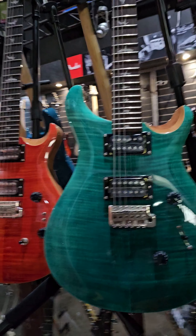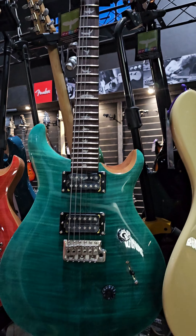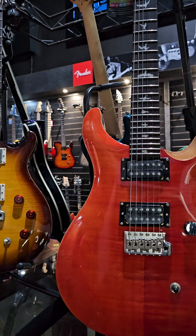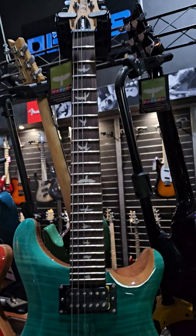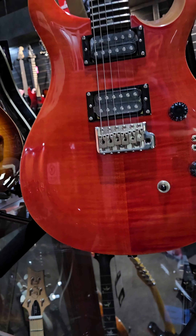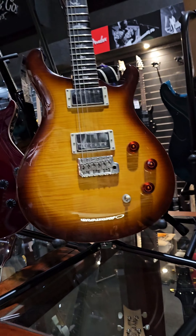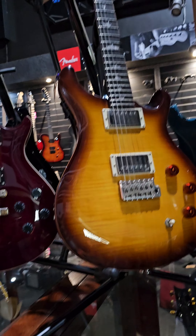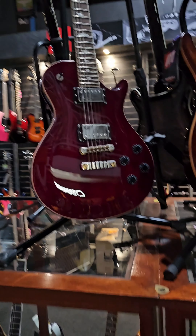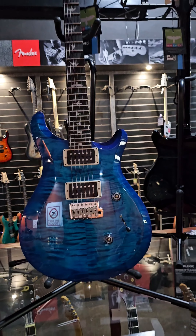This one doesn't have an SE label showing, so it looks like a core model - but oh yes, you can see the SE model is right there, just hiding. I thought so - they're all SE models here. There's another Custom 24 SE model, another one, an SE single cut, and an SE double cut.